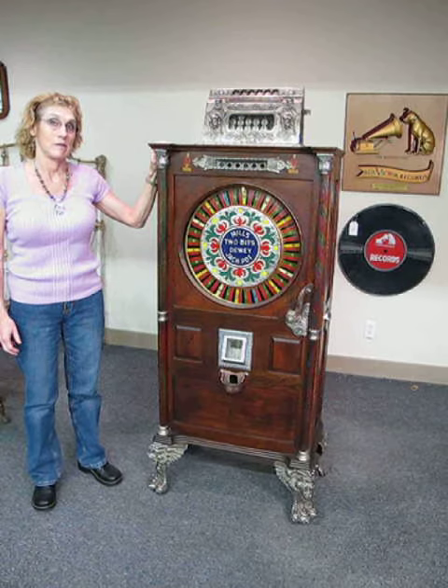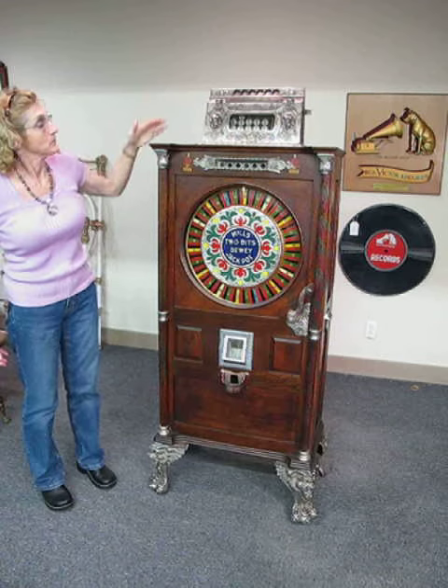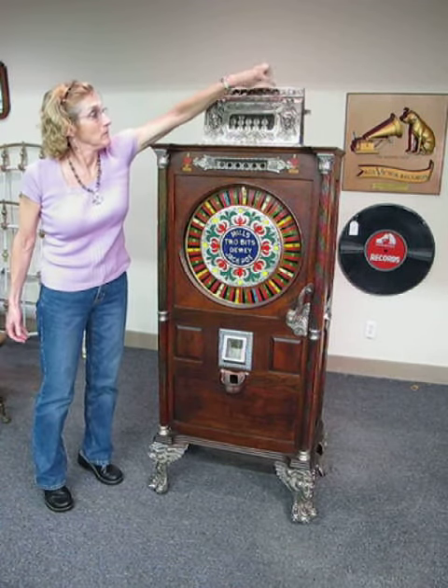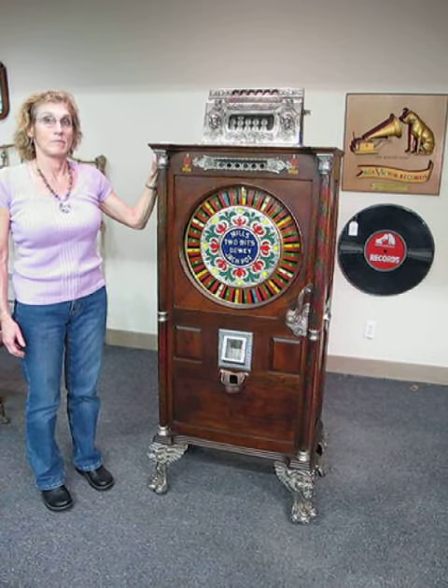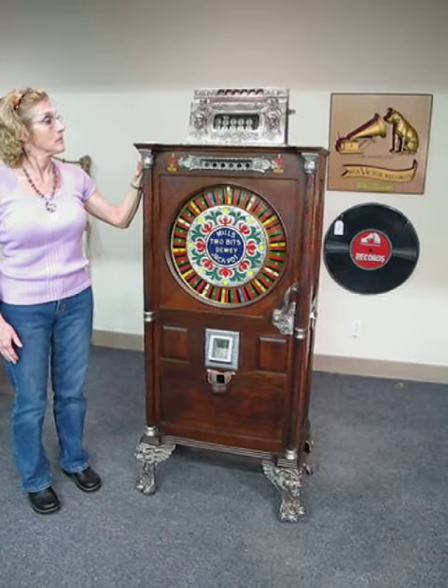It has five or six slots up at the top. This is the model with the extra jackpot on the far right — so if you put in the jackpot and win, it pays out all the accumulated quarters. This is a quarter machine, two bits as known in the old days.